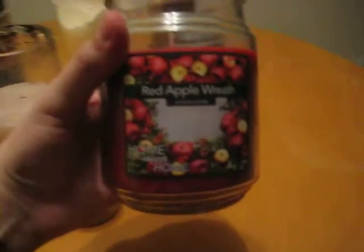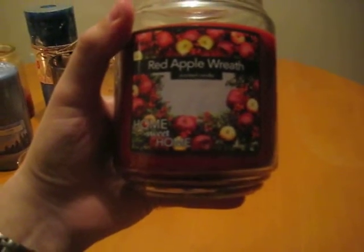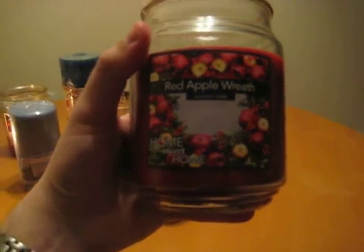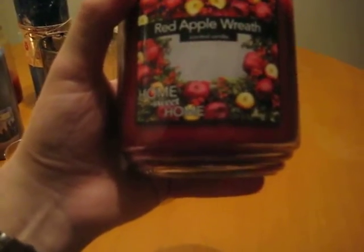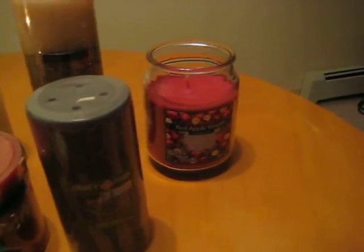This one was a gift from a friend recently. This is a Red Apple Wreath scented candle by the Home Sweet Home Collection. It smells really, really good — very strong with a very rich apple aroma. I have not yet lit this one. As you can see, the wick is brand new. But it smells so good and very fresh. If you like a fruit aroma, that might be a really great choice for you.